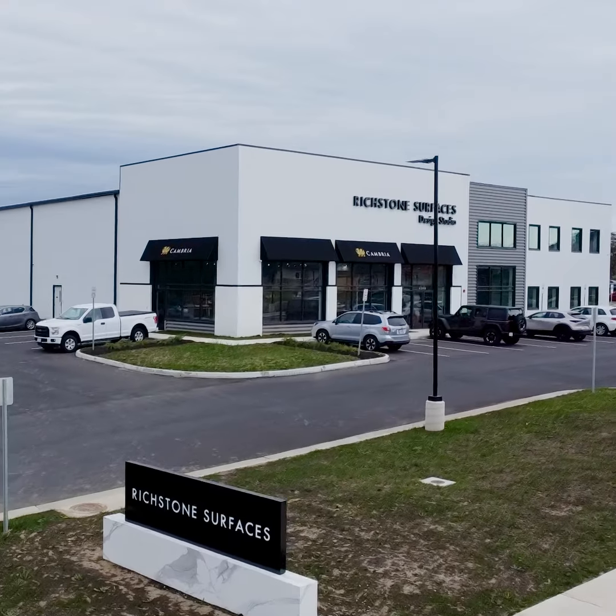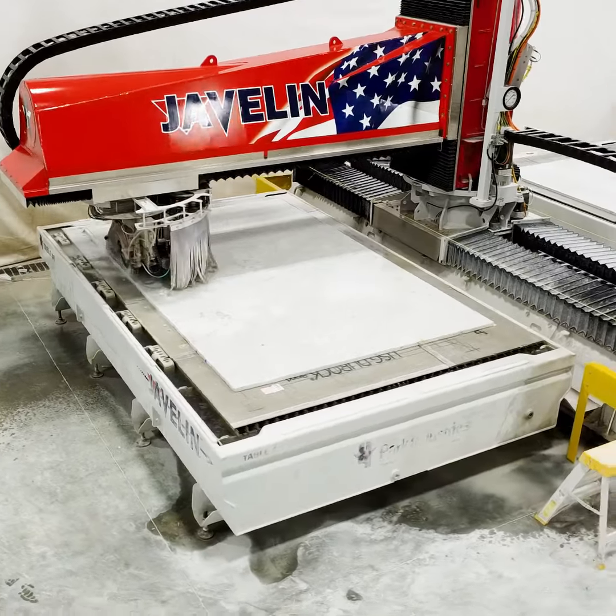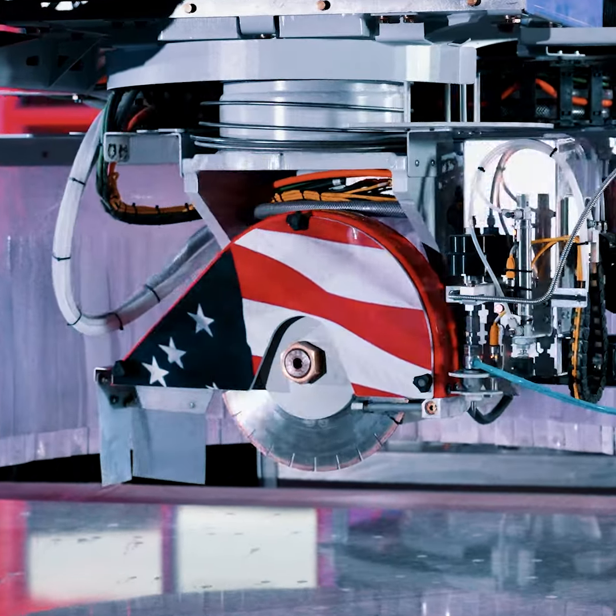In 2020, we actually bought our first plot of land for Richstone. We had to get a new machine that's reliable — of course, American-made.